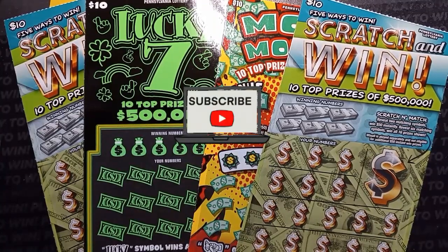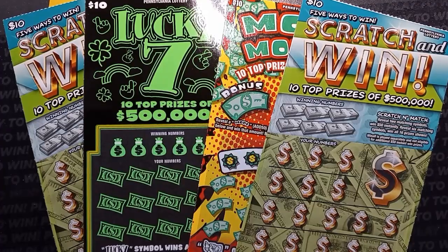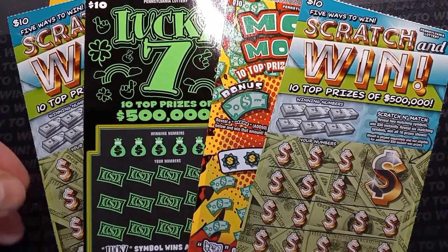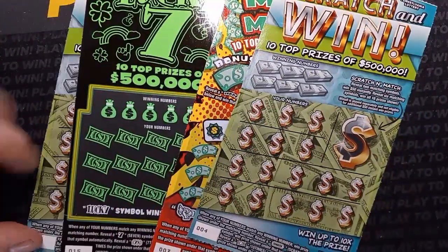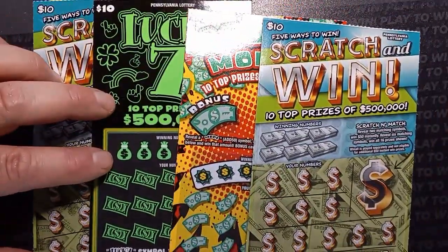Hello YouTube, we are back with more of these Pennsylvania lottery tickets. Lately the tickets have been not good — one might say they are even complete garbage — but we're gonna see if we get a win here. We got four ten dollar tickets.